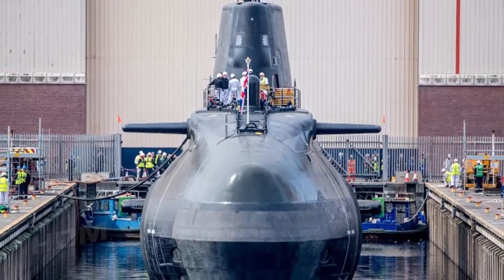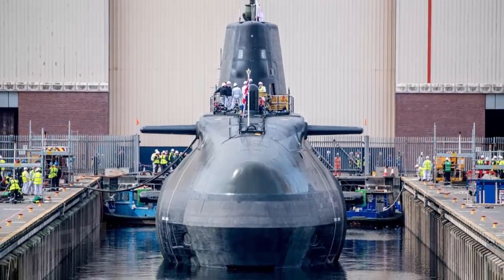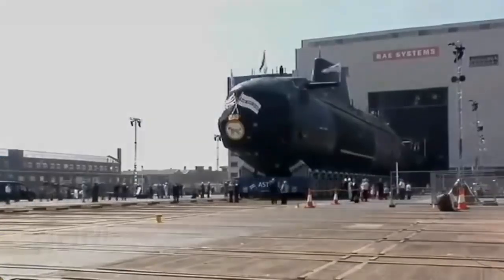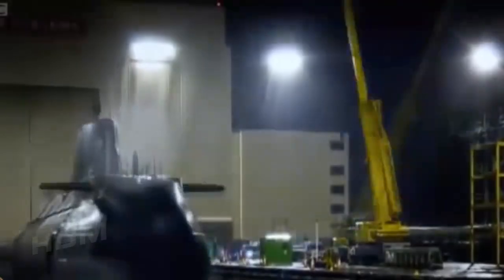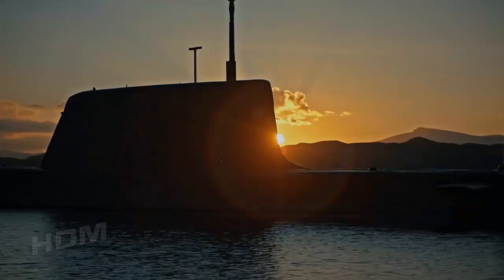The Astute class is the Royal Navy's most advanced nuclear-powered attack submarine and the successor of the previous Trafalgar class. The first of the class, the Astute, was launched in 2007. Though the class is approximately 50% longer than the Trafalgar class, it supports a smaller crew due to higher operational automation.